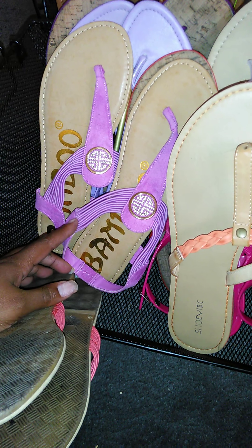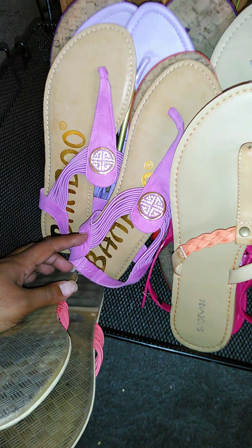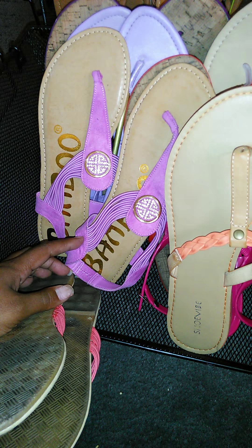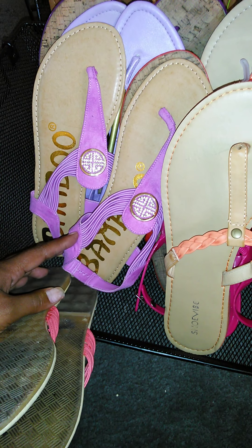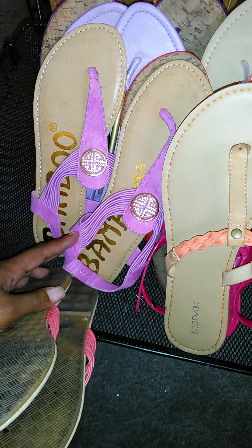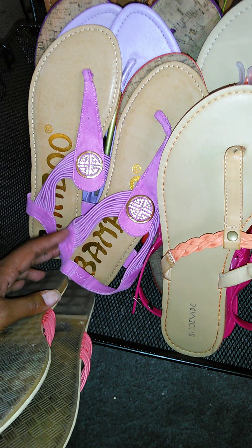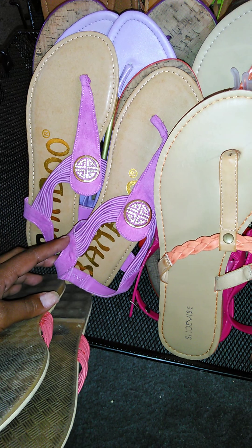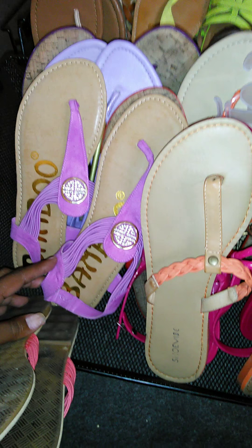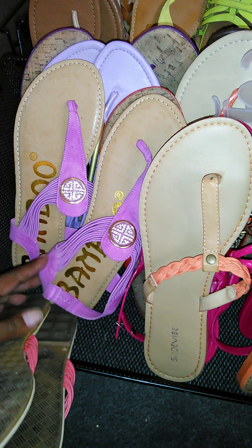There's a store out here — it's called Shoe Diva, Shoe Depot, something like that. Their shoes range from about $6 to $25, and I go there a lot. They have my size; they run up to a size 12. I also get some from Ross.